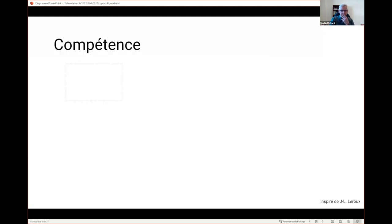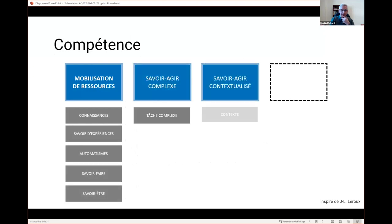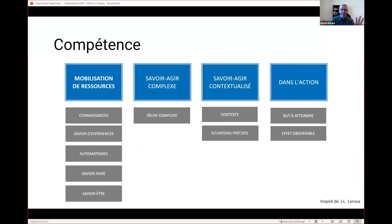First, a reminder: what's a skill? I base my reflection on Larue's theory. There are four big categories: first, you have to mobilize resources — a whole backpack of resources. There's also know-how to act — complex knowledge regarding acting — it has to involve complex tasks, knowing how to act in a certain context, and it has to lead to an action and observable impacts.